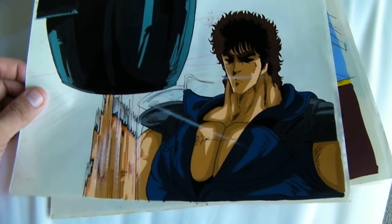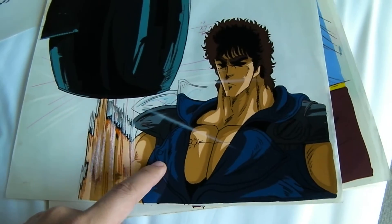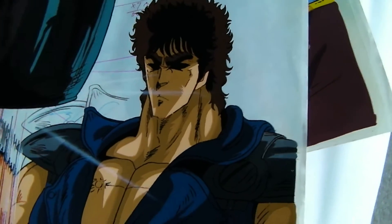Another incredible Fist of the North Star cel. I'm wondering if this is from the movie, because he doesn't have the blue vest on, but I don't know — maybe someone out there can correct me on that. You can see some of the animator's notes here underneath the cel. Again, it's stuck together.